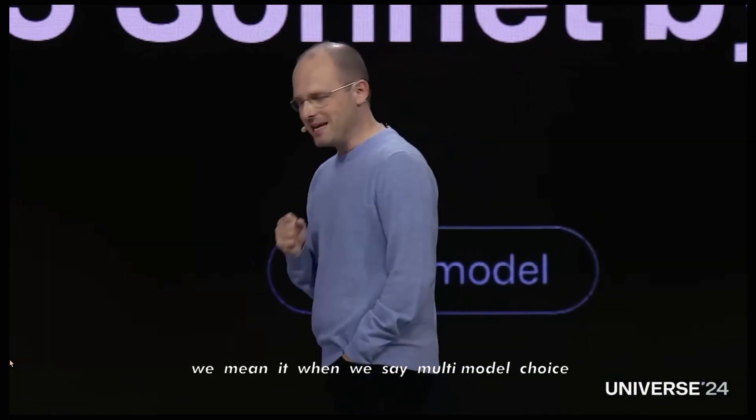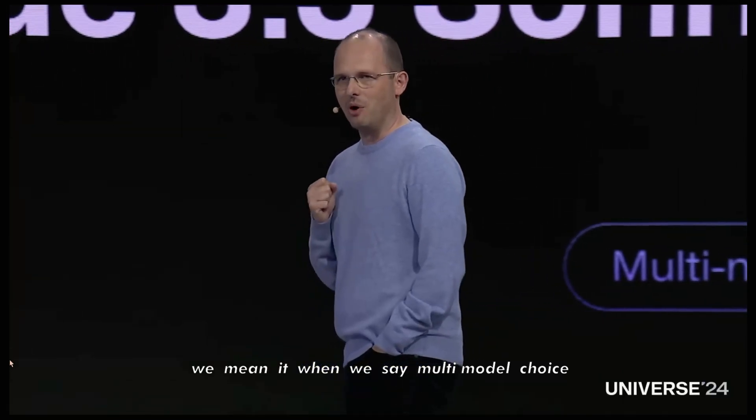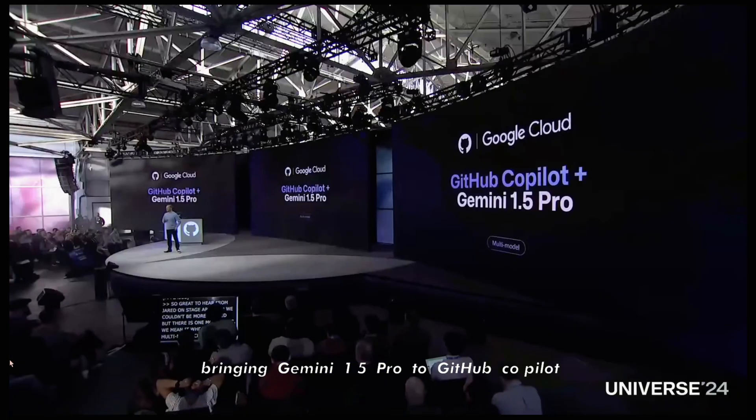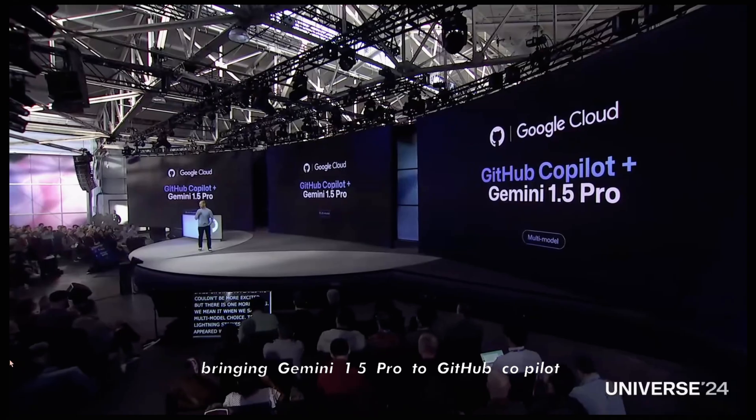But there is one more thing. We mean it when we say multi-model choice. Today, lightning strikes twice. We're thrilled to share a partnership with Google, bringing Gemini 1.5 Pro to GitHub Copilot.